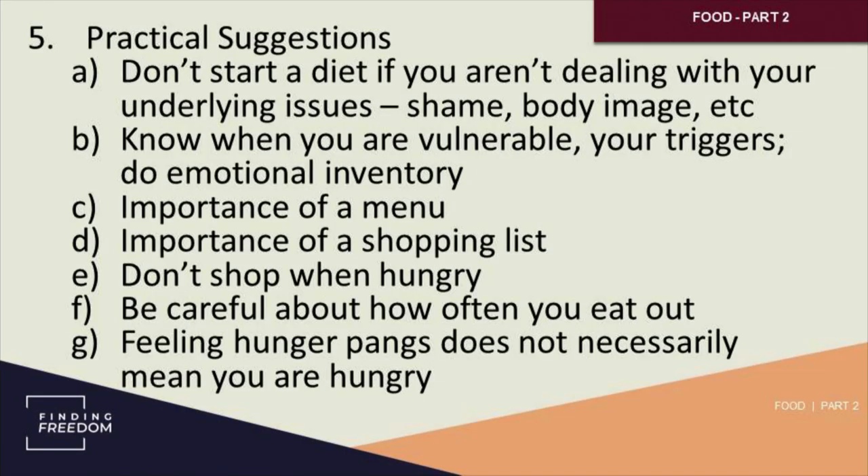Let me go to practical suggestions. Like I said at the beginning, I'm not going to give you all the research that society gives around healthy food choices — you can find that very easily. But don't start a diet if you're not dealing with your underlying issues — you're setting yourself up to fail. Some of those underlying issues are your shame stuff, your body image stuff. That's where you have to begin if you're going to deal properly with the food. Your eating has become a symptom of those deeper issues — deal with those issues.